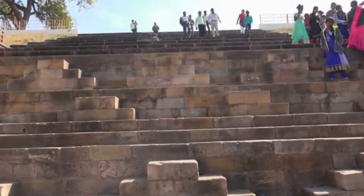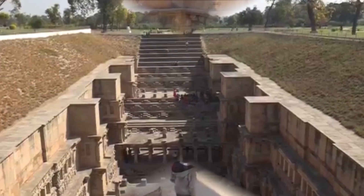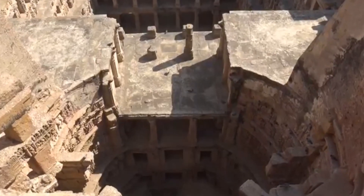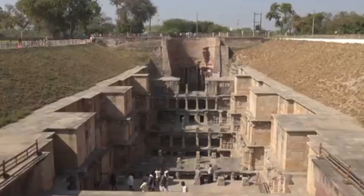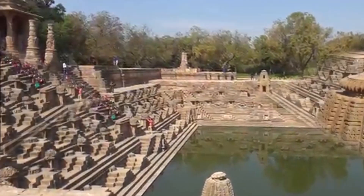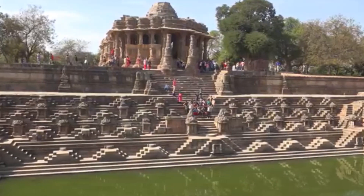The fourth level is the deepest and leads into a rectangular tank 9.5 meters by 9.4 meters at a depth of 23 meters. Unfortunately, Rani ki Vav cannot retain authenticity in use and function as a result of the altered groundwater levels following the relocation of the Saraswati River.